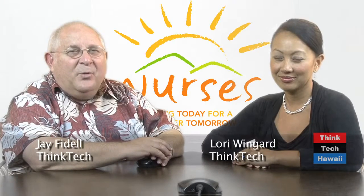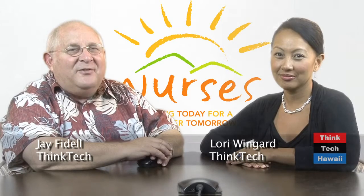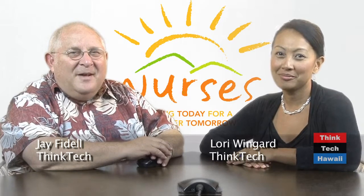Welcome to ThinkTech on OC16, Hawaii's weekly newscast on things that matter to tech and to Hawaii. I'm Jay Fidel. And I'm Lori Wingard. In our show tonight,